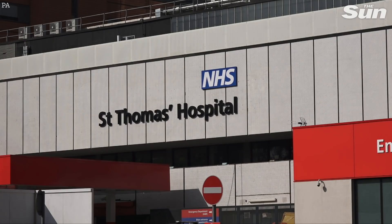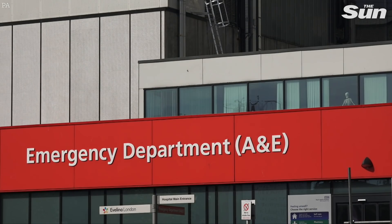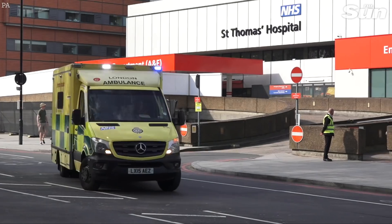450,000 of the new high-speed tests are set to be made available to hospitals and care homes from next week, with the Department of Health saying millions more of the tests are to be rolled out later in the year.